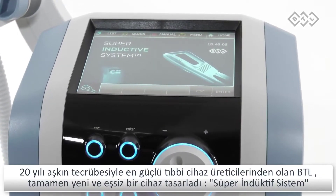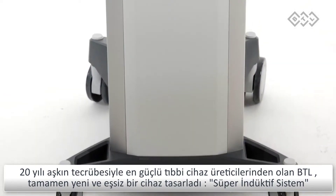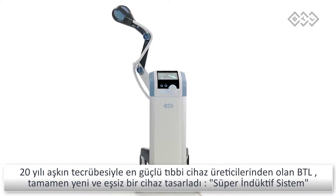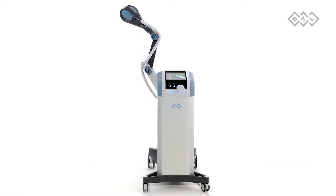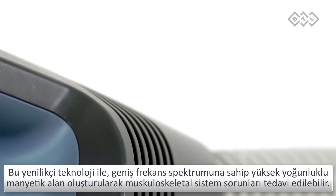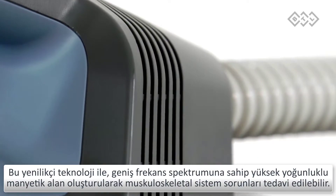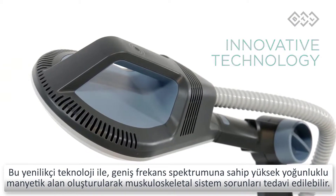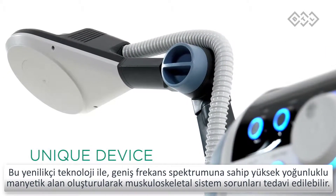A medical device manufacturer with over 20 years of experience, BTL has developed an entirely new and unique device: the super inductive system. This innovative technology uses high intensity electromagnetic field and a wide range of frequencies to treat the whole musculoskeletal apparatus.